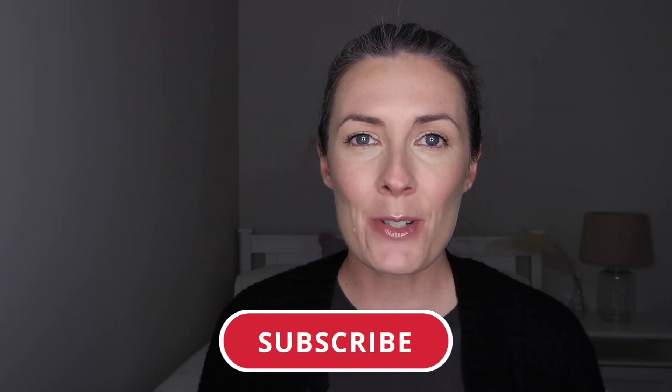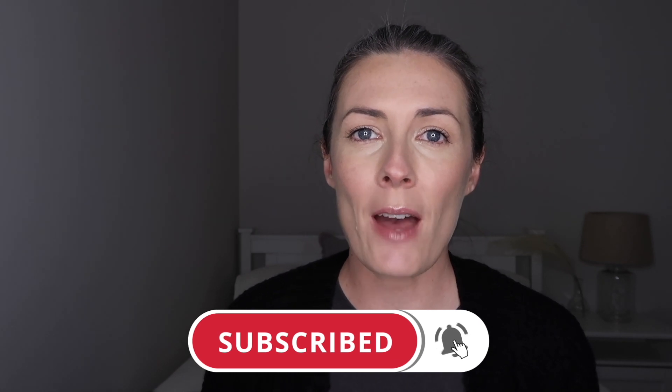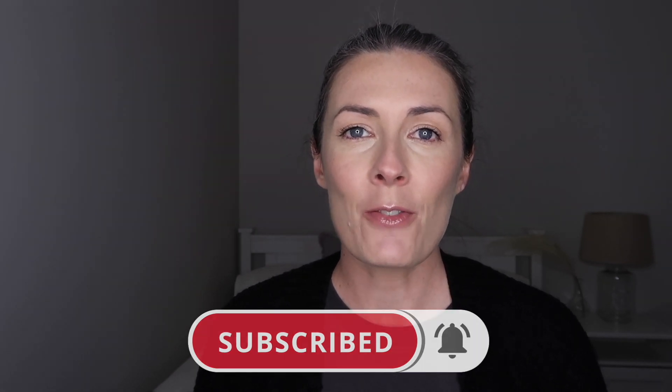A lot of you were interested in this topic — maybe you were thinking about branching out into different online businesses or adding a new income stream. So I wanted to continue making videos about digital products specifically. If you are interested in these types of videos, please take a moment to subscribe so that you don't miss out on any future videos like this one.